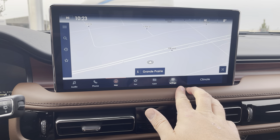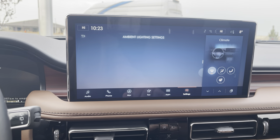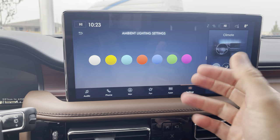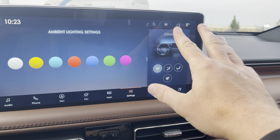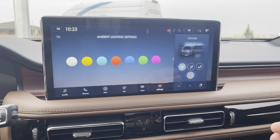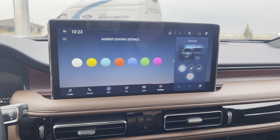Going into the settings menu, one of my favorite things is the ambient lighting option, which gives us seven different interior colors — one for every day of the week. On the climate control screen, nicely animated, is your heated steering wheel button. The vehicle also has a Wi-Fi hotspot with the ability to connect up to 10 devices.